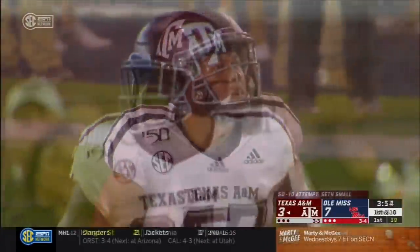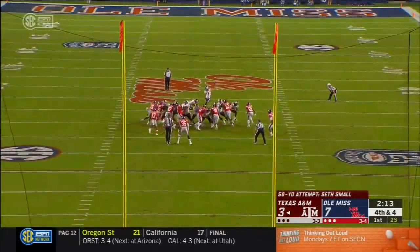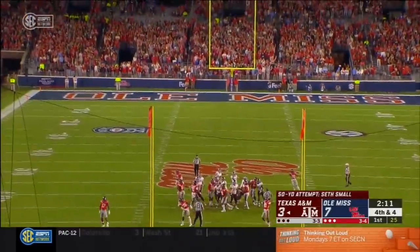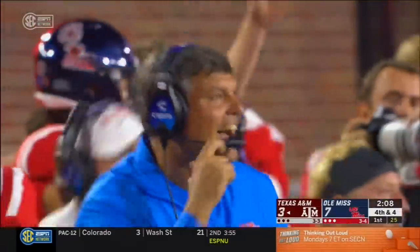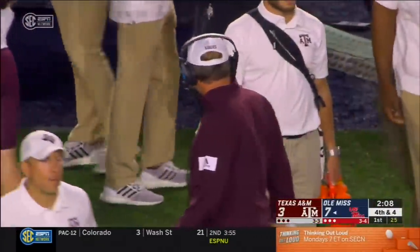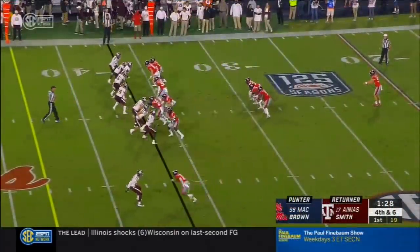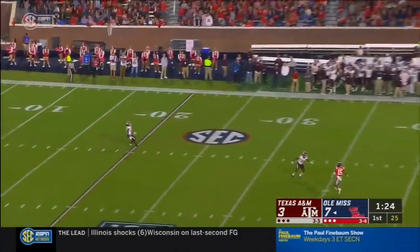A&M moving the chains. That one's leaking — and it misses wide right. That's Ole Miss's defense with a big defensive stop to back it up. I'd still like to see Ole Miss utilize the middle of the field. They throw to the edges deep a lot.